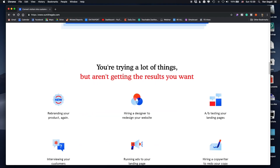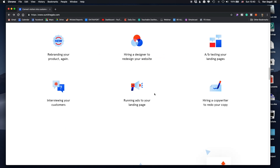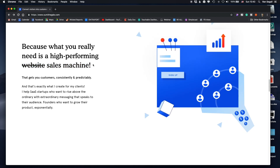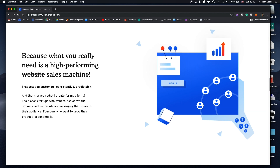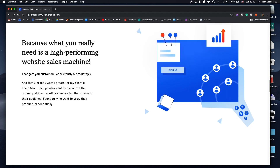'You're trying to do a lot of things but not getting the results you want — you're rebranding, hiring a designer, A/B testing.' He knows them so well. And again, this is beautiful design, but more importantly he's really deep into understanding their problem and pain points. Then he tells them: 'What you really need is not just a website — it's a sales machine.' He's repositioning what he does. Note that even though the website looks great and the interactions are great, it's basically a sales page. The copy really sells the problem and the value of what he's doing.